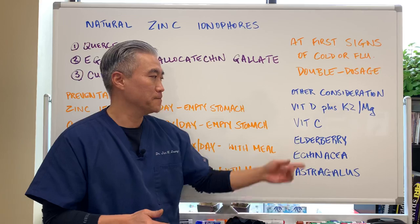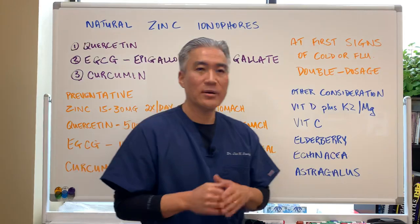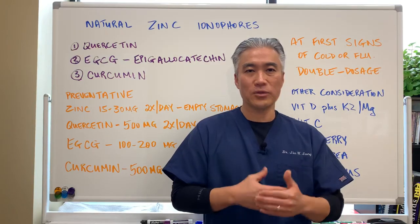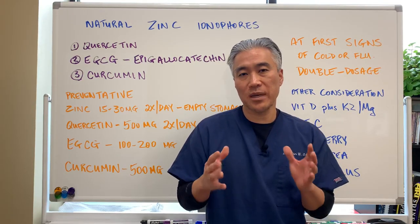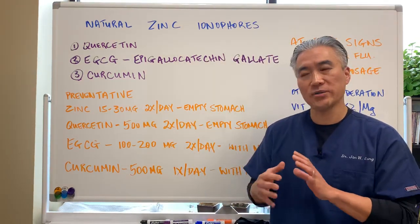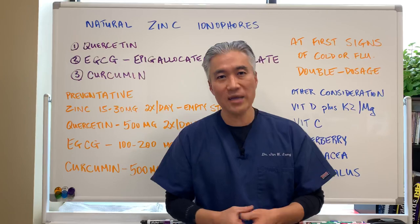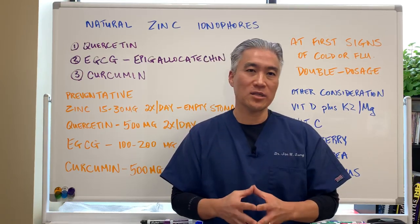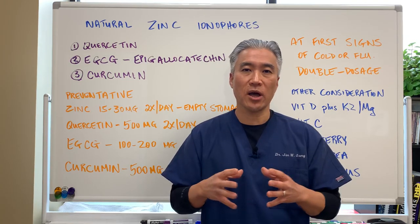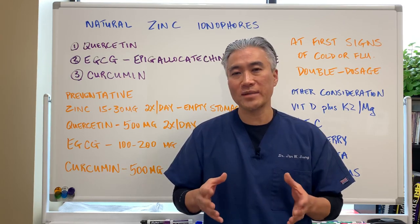Additional supplements to consider include vitamin C, elderberry, echinacea, and astragalus. Now, these are a lot of different supplements and we don't want to overwhelm our body. What I'd recommend is just a simple preventative measure — and at the first sign of illness, double the dosage. Many patients are already taking multivitamins and it can become overwhelming, so these are simple strategies to help prevent colds and flus over winter.